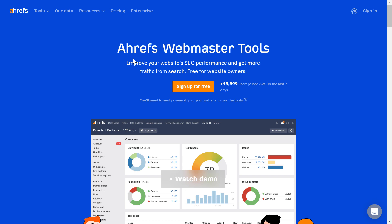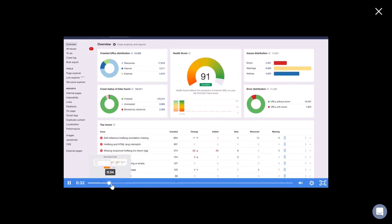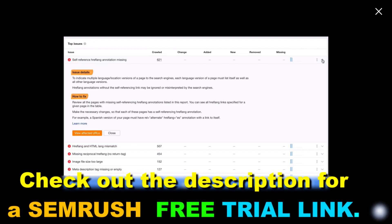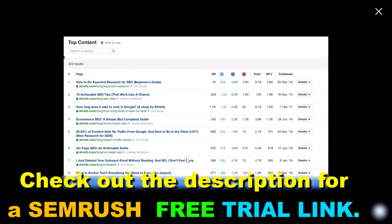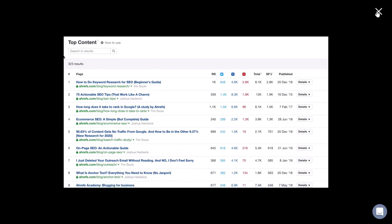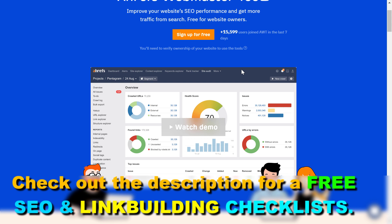Ahrefs Webmaster Tools basically enables you to analyze your own websites. You can add your own websites and run SEO audits, check out the keywords your site is ranking for. As you can see in this demo video, you can identify technical SEO issues, check organic keywords, top content, and the backlinks your website is getting. It's valuable, but you cannot use it to analyze other websites or keywords you're not ranking for.